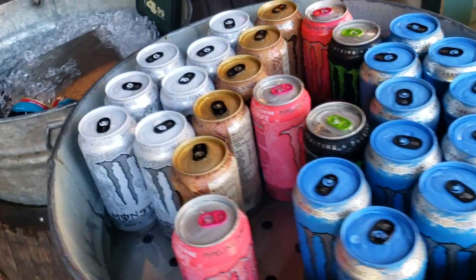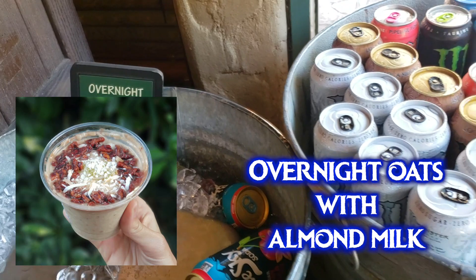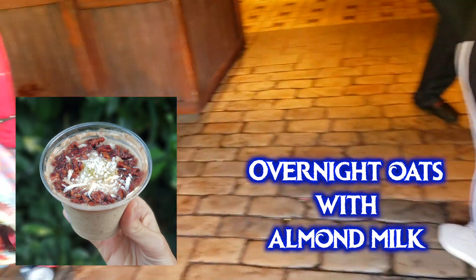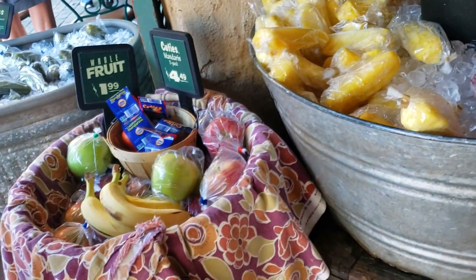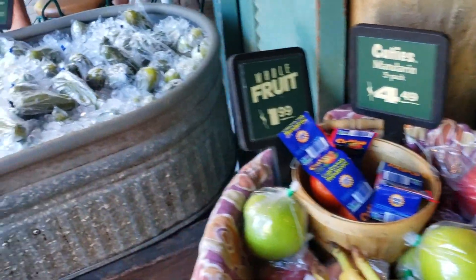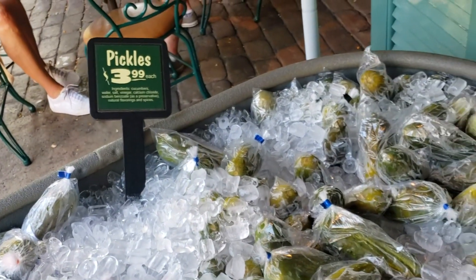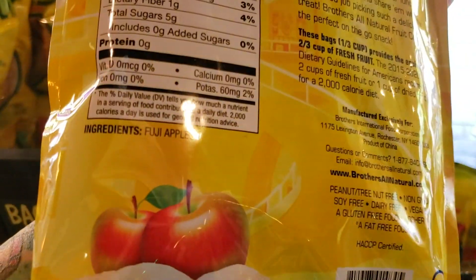At this fruit stand they also have overnight oats — they use almond milk and they're vegan, though they often sell out in the afternoon. There are also juices, coconut waters, blue sky sodas, pineapple spears, grapes, bananas, apples, and a huge bucket of pickles in various flavors. They also carry Stacy's pita chips, which appear to be vegan, and fruit crisps which are just freeze-dried Fuji apples.